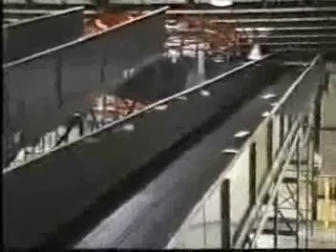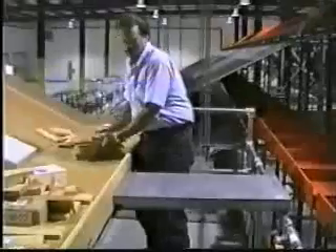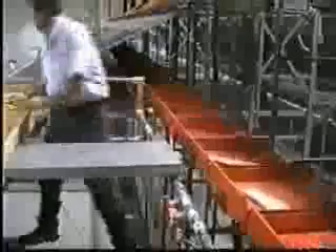We travel up the induction lane for the final arrival at the tower. The associate randomly places the package in the frame to carry the package to the next scanning station.